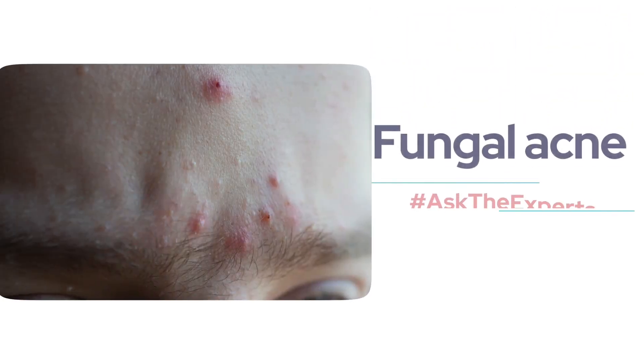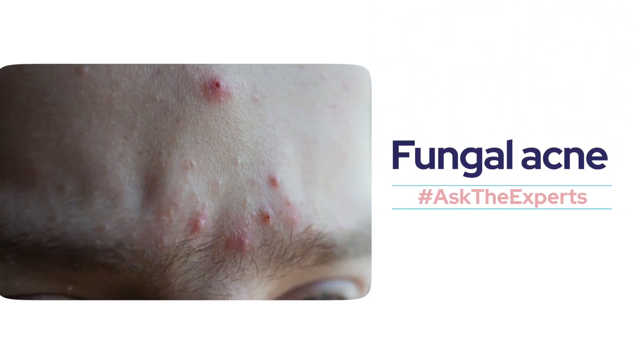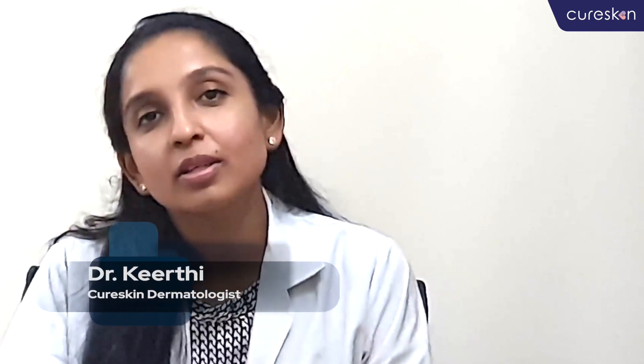Due to the usage of masks recently, there has been an increase in the number of fungal acne that we witness daily. Hi everyone, this is Dr. Kirti and I will be discussing about a trending topic called fungal acne.